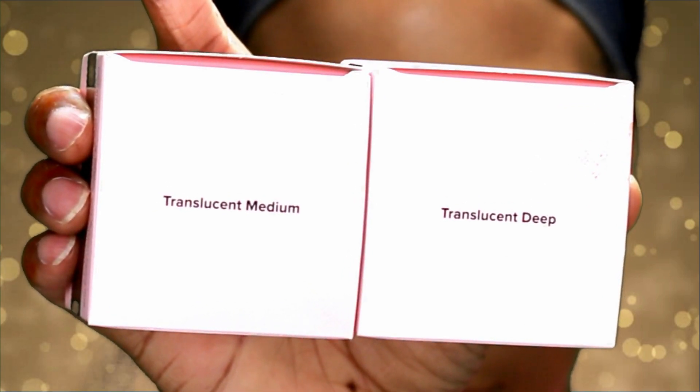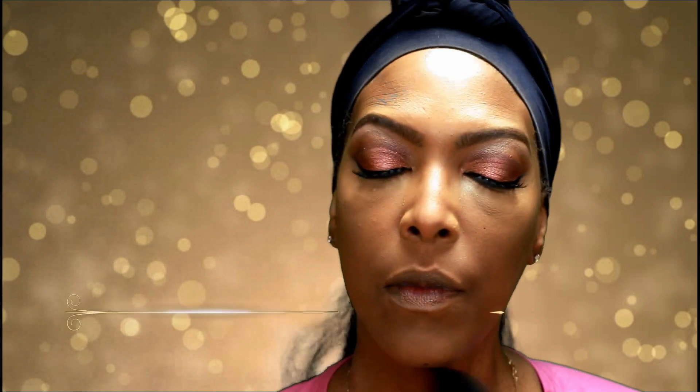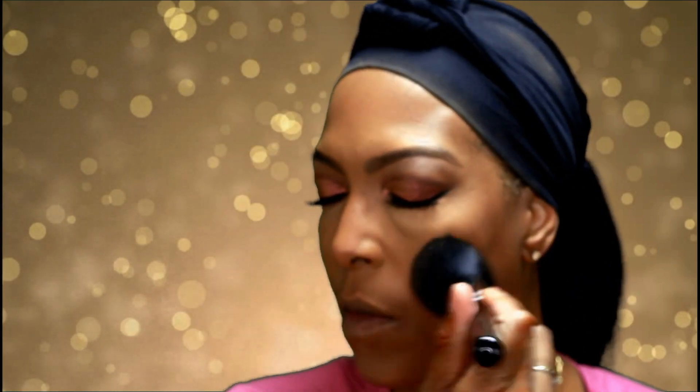Now it's time to set my foundation. I'm using two Too Faced setting powders — Translucent Medium and Translucent Deep. I've used the Translucent Deep before and it was just a little bit too red on me, so I decided to mix the two together to set my foundation today. I think it turned out beautifully.